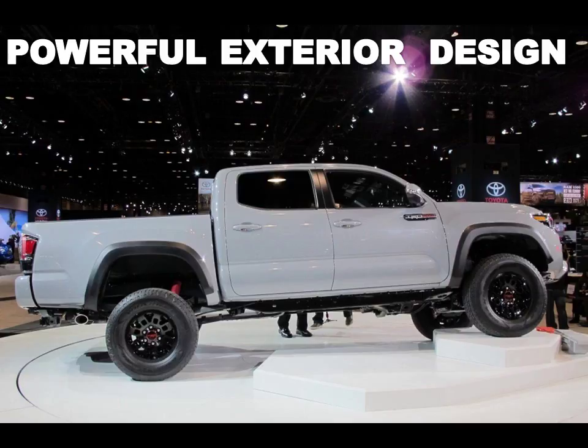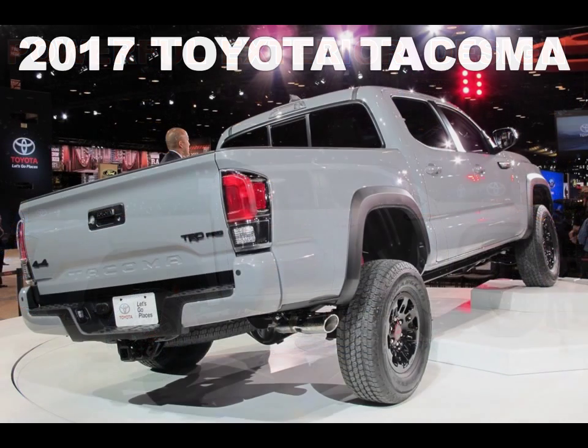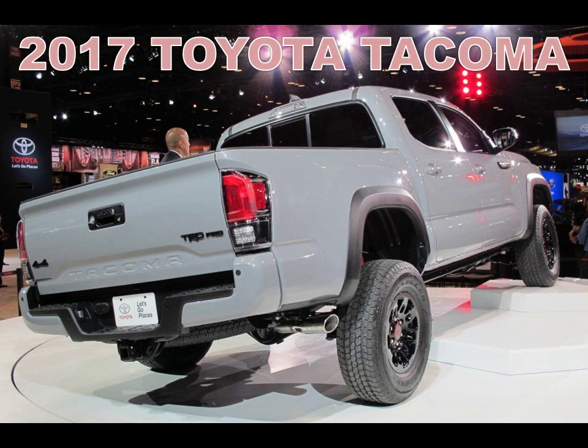In developing the truck, TRD engineers started with the Tacoma TRD Off-Road 4x4 double cab short bed model. They then added 16-inch black alloys with Goodyear Wrangler all-terrain Kevlar-reinforced tires, aluminum skid plates, LED fog lights, black detailing, and color-coded bumper inserts.